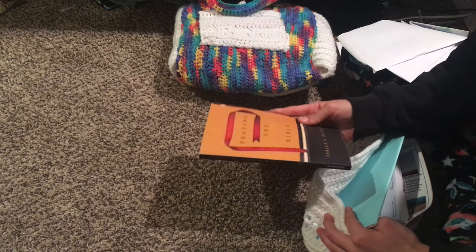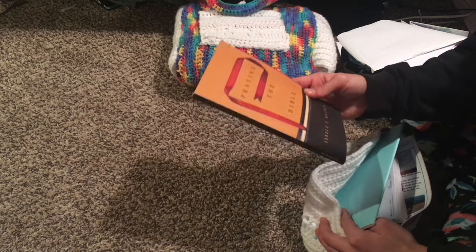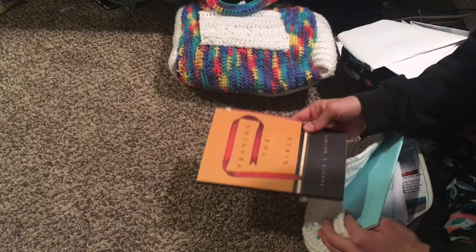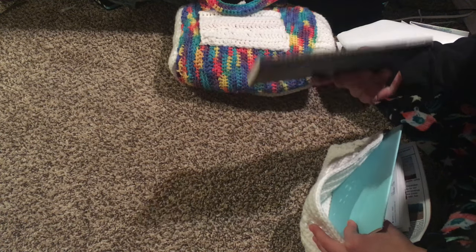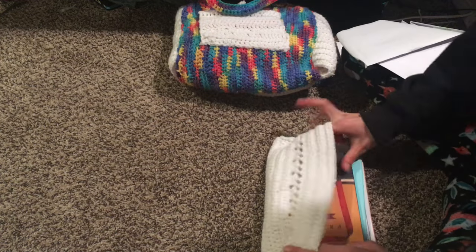I also have 'Praying the Bible' by Donald Whitney in here. Don Whitney also wrote a book on spiritual disciplines that we studied in youth group — really really good. I'd recommend that book too. I don't remember the exact title but just look up his name and you'll find it.